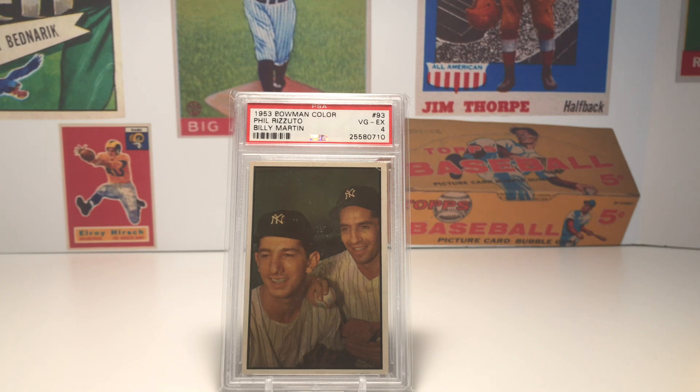It really takes you back to a time where you can just imagine what it must have been like to go to a game at Yankee Stadium. I can almost picture Mickey Mantle taking batting practice, Phil Rizzuto and Billy Martin taking ground balls and practicing turning the double play, Casey Stengel in the dugout, Allie Reynolds and Whitey Ford warming up. It just really gets your imagination going. This is one of my favorite cards in the '53 Bowman set because it really does speak to you and get you thinking about that particular time period.